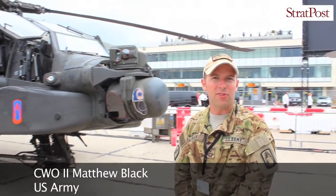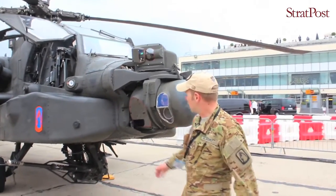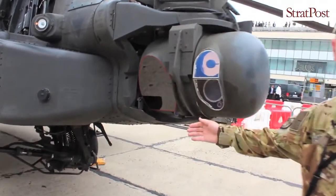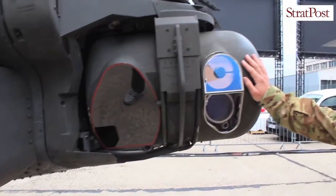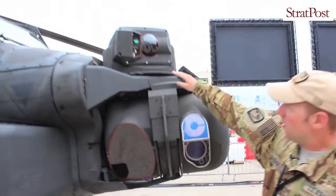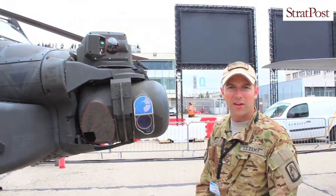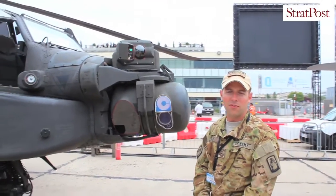The biggest thing that makes this helicopter better than most is the FLIR system that allows us to see at night better than anyone else. We also have a day TV and a laser designator. This here is the pilot night vision system that allows the pilot to fly with a FLIR system as opposed to night vision goggles.